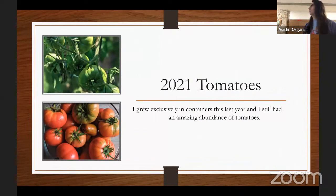In 2021 I grew exclusively in containers. I had about 12 containers and still yielded about 70 to 75 pounds of tomatoes. So it doesn't matter what your context is — you can grow way too many tomatoes.